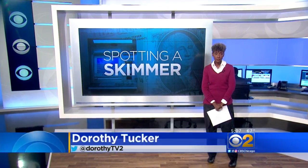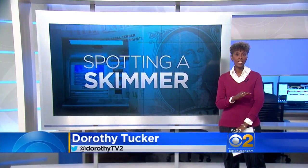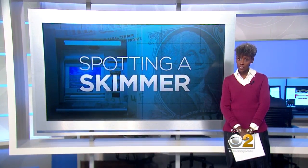Police have another tip for spotting a skimmer: if you have any trouble inserting your card, do not use that ATM. With all ATMs, use your hand to cover the keypad when entering the PIN number, because sometimes these hide a camera above the keypad.